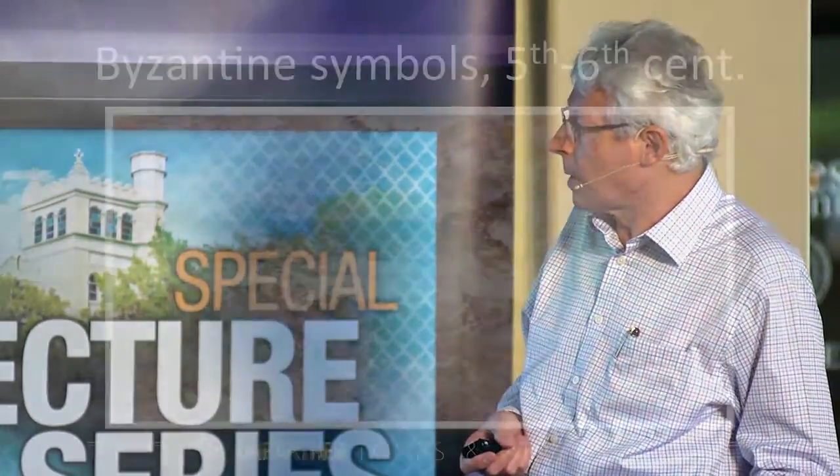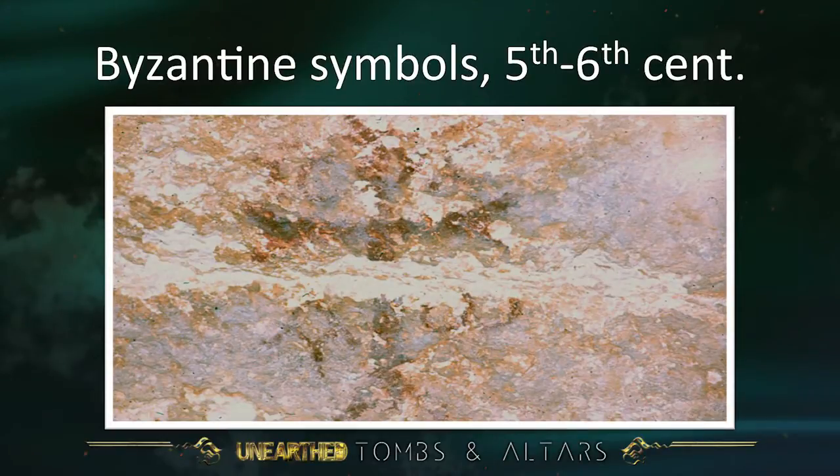On the wall there are Byzantine symbols: a cross, and just below the cross on the left side, alpha, and on the right side, omega. And there are letters above the arm of the cross — the letters for Jesus, again in Greek. This is Byzantine — fifth to sixth century after Christ.